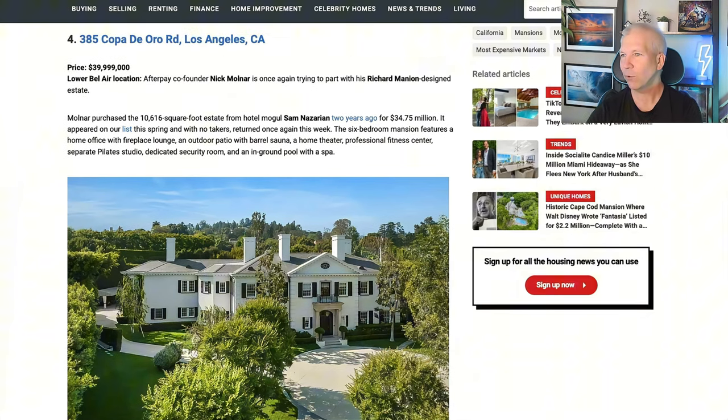Number four — back to California. Almost $40 million for this Los Angeles estate in Lower Bel Air. It first appeared on the list this spring with no takers and returned again this week. So this $40 million estate has no buyers yet. If you want to live in Bel Air, we've got the estate for you.